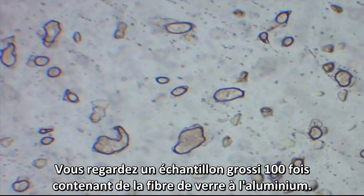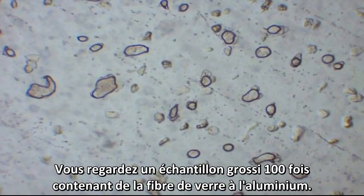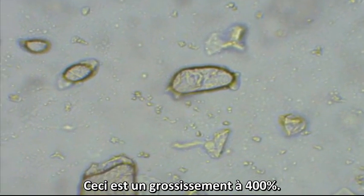You are looking at a 100 times magnification of a sample containing aluminum-tipped fiberglass. This is a 400 times magnification.